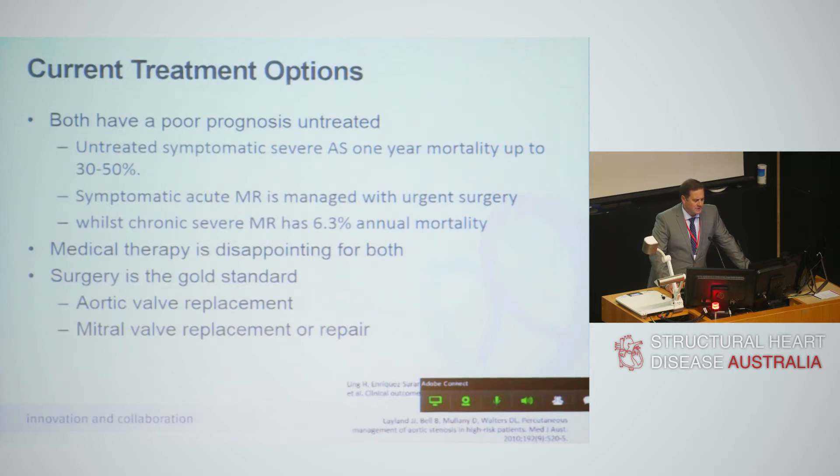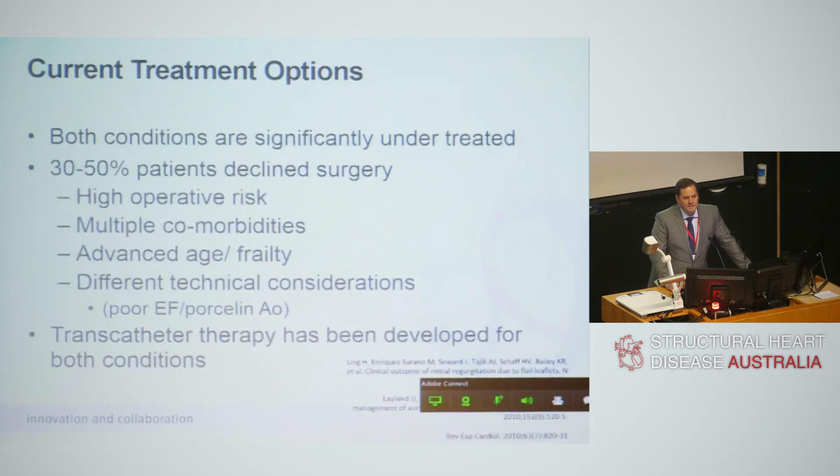What are the current treatment options? Both these conditions have a poor prognosis if untreated. Mortality rates are high annually and medical therapy is disappointing for both. Surgery is the gold standard — mitral valve replacement or repair — but both conditions are significantly under-treated. Thirty to fifty percent of patients have declined surgery because of high operative risk: they're old, frail, and have comorbidities. Yet these patients have a significant burden of disease, are re-hospitalised, and their healthcare utilisation in those last years of life is very high.